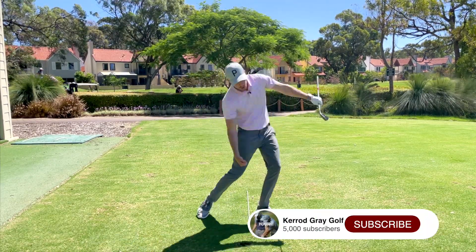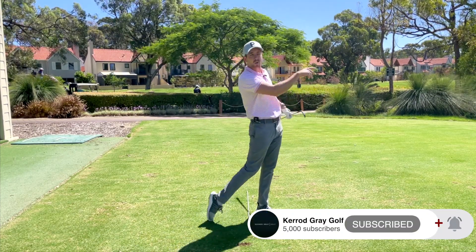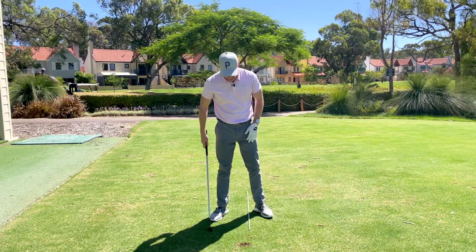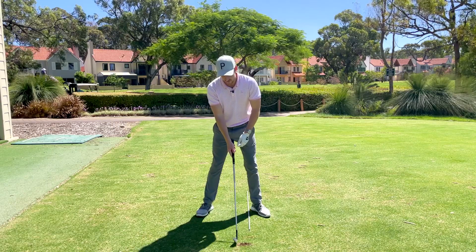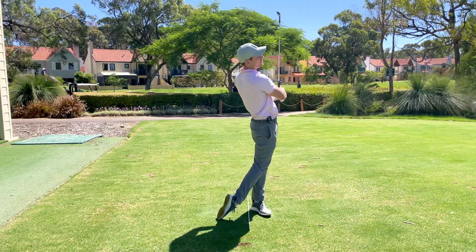It's very similar to any other athletic motion, like an uppercut punch, where you're trying to project as much force and power in the direction of your intended target. The golf swing is no different. Chuck a stick down on the ground right on the inside of that front foot and make some swings, pushing those hips as far forward as you possibly can.